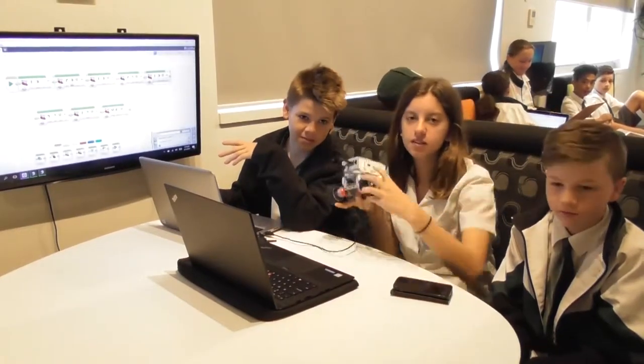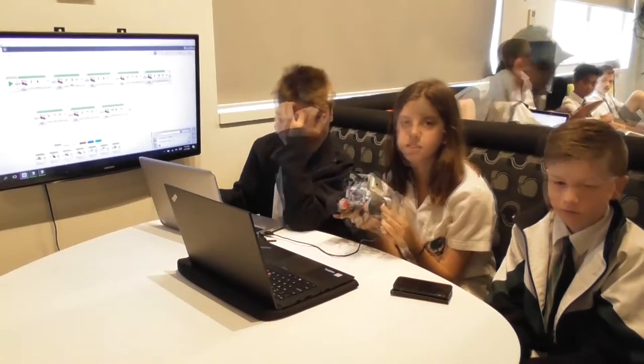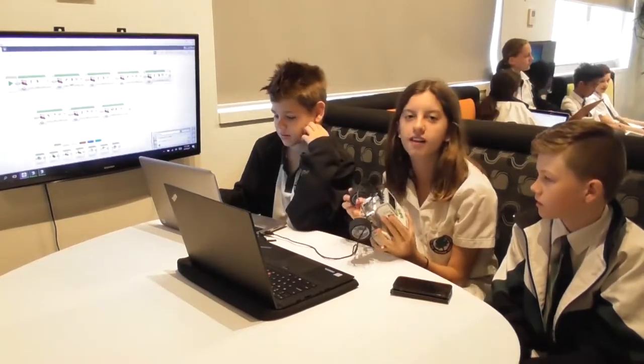I really enjoyed that, and I think the kids did too. We're basically programming this robot to go around a course that's basically a map of a hospital. It's a bit hard, but it's mostly trial and error.